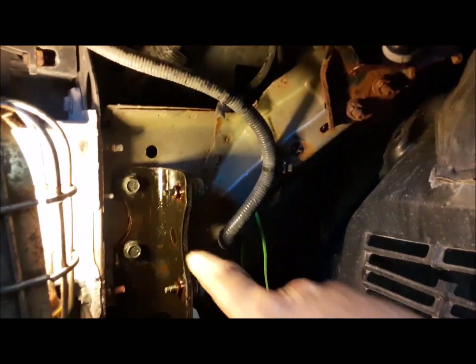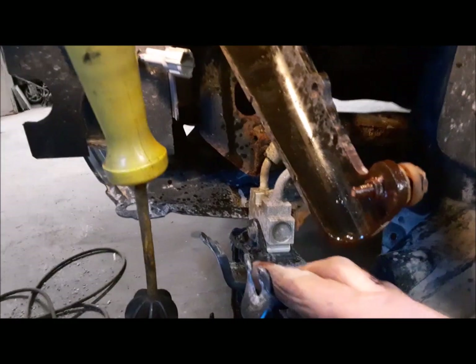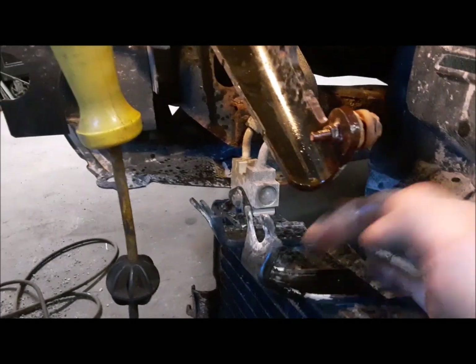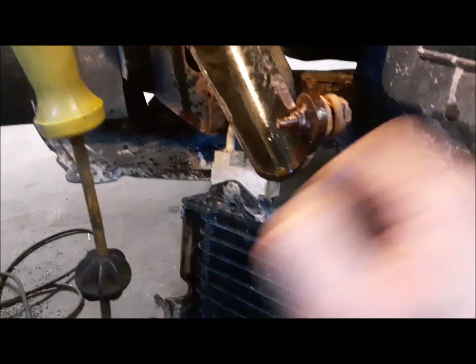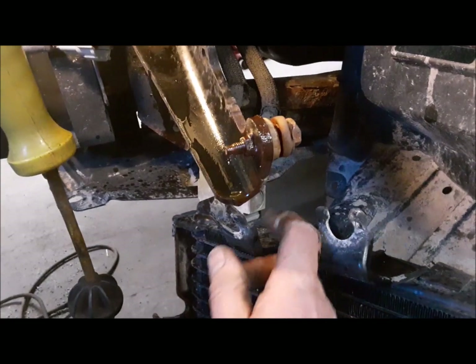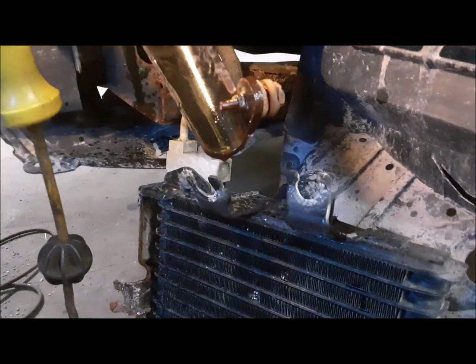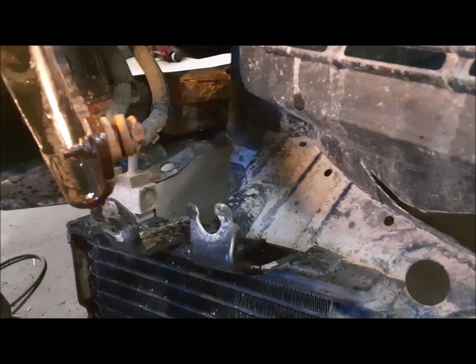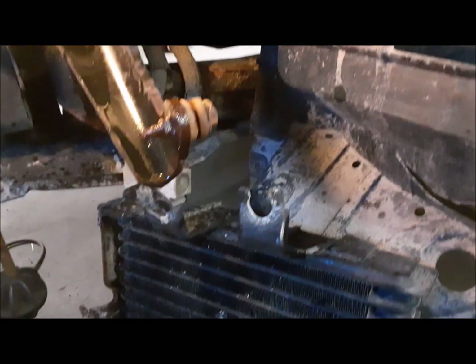I'm going to let all these fasteners soak with some PB Blaster. While that's going on, we're going to see if we can straighten out the mounting brackets on this cooler. You can see that one's mangled. I think the other one is kind of mostly how it needs to be — it's bent a little bit. So we'll get some pliers and try to get these things straightened up.